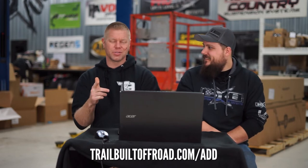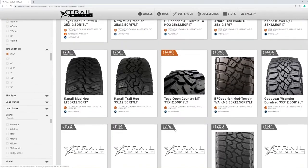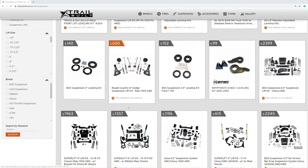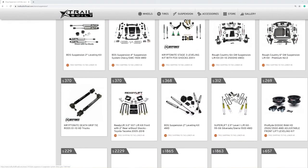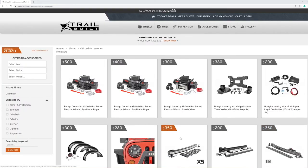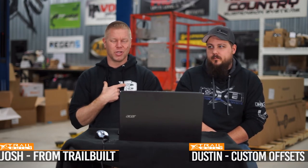That has been another Rating Your Rigs with Dustin from Custom Offsets. I'm Josh from Trail Built. If you guys haven't already checked out our website, it's TrailBuiltOffroad.com — add your rigs to the gallery. Whole bunch of cool accessories, tires, wheels, all kinds of cool stuff. We appreciate all of you for watching, and we'll see you guys out on the trails.